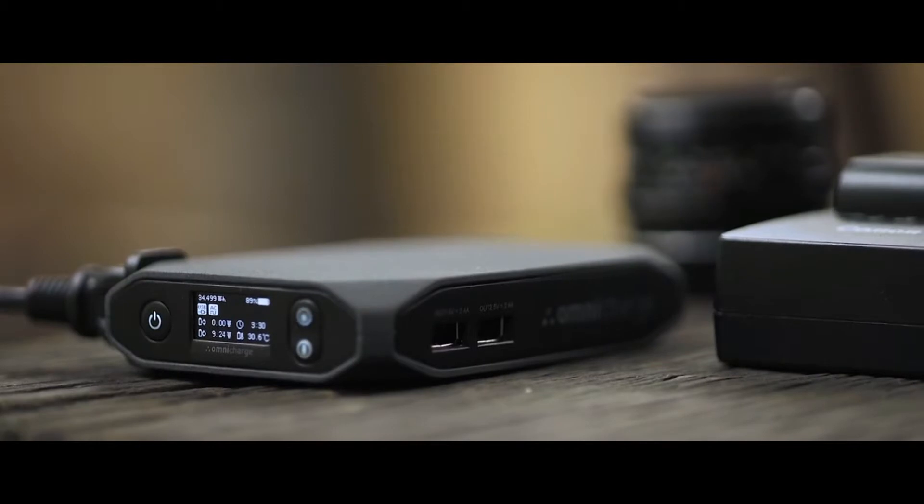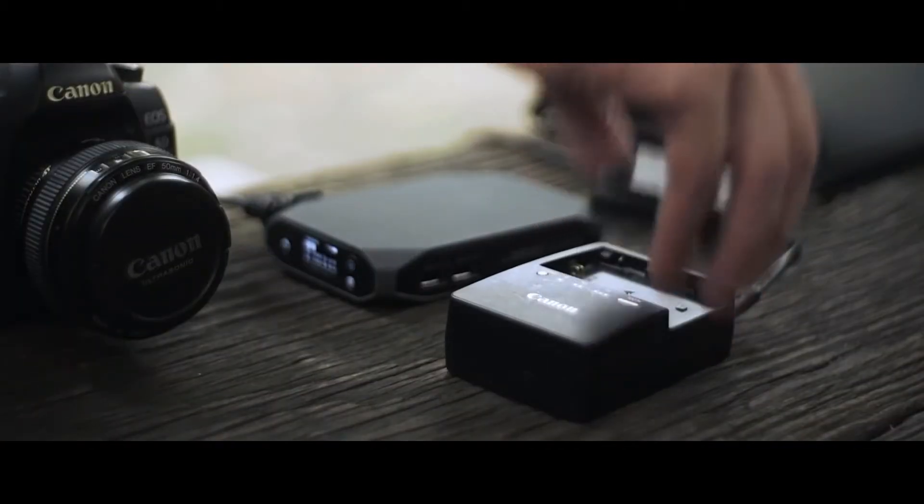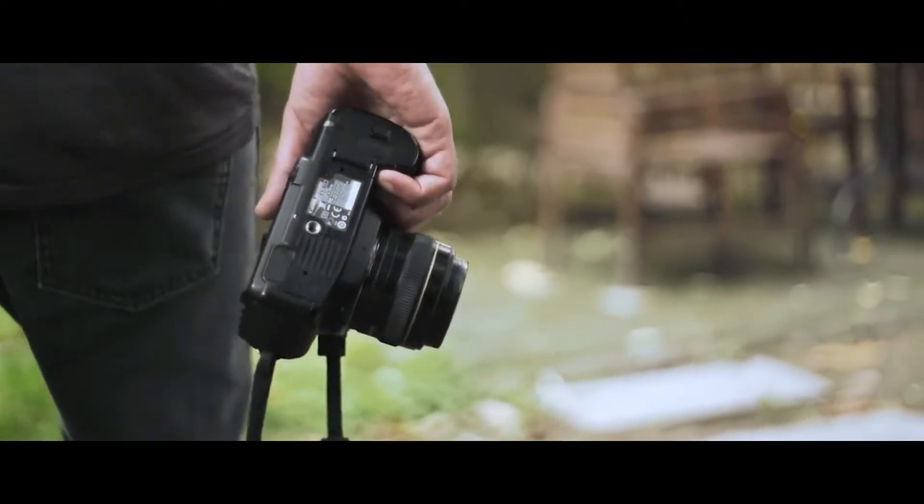All data is displayed in real time, from battery temperature to remaining charging time. With OmniCharge, your device will be charged in the shortest possible time, allowing you to focus on what's important.